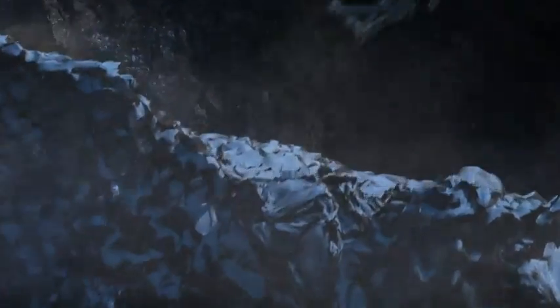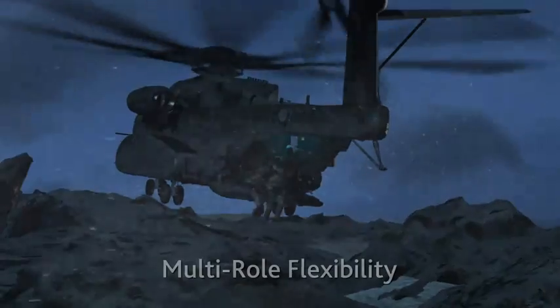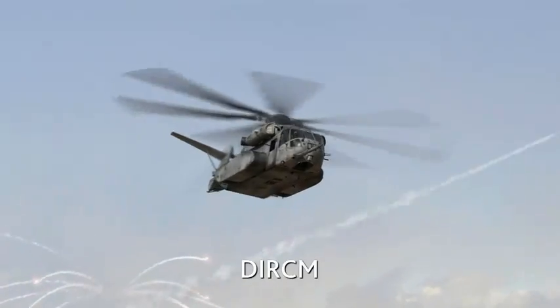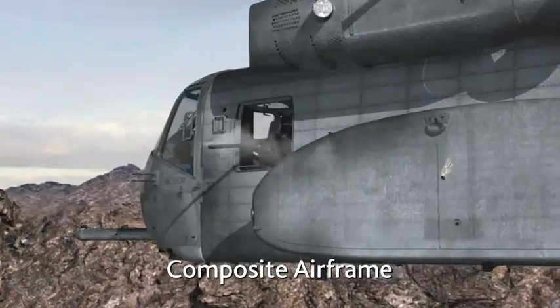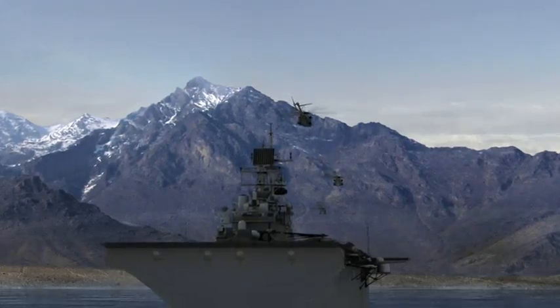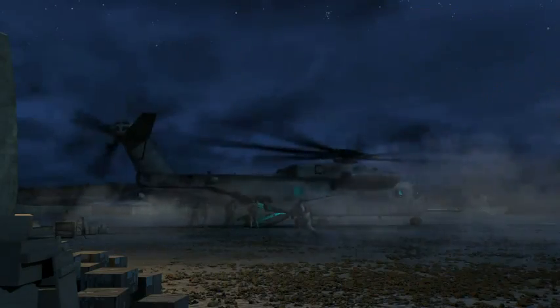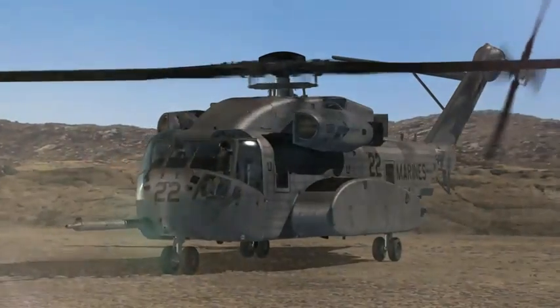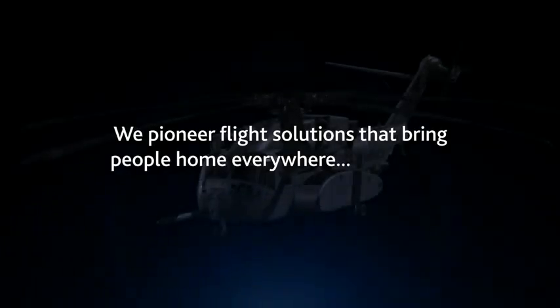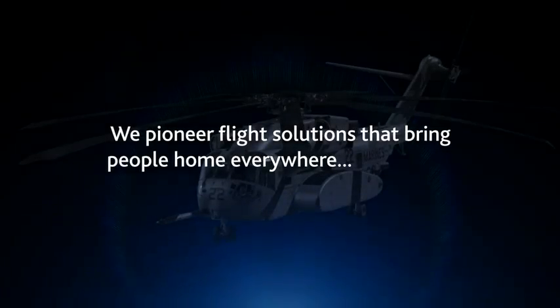The CH-53K delivers significantly increased performance and capability across five key areas: multi-mission flexibility, state-of-the-art avionics, increased lift, and increased survivability. With decreased cost for fuel and maintenance, the Sikorsky CH-53K Heavy Lift Helicopter is the Marine Corps' choice for the 21st century. We pioneer flight solutions that bring people home everywhere, every time.